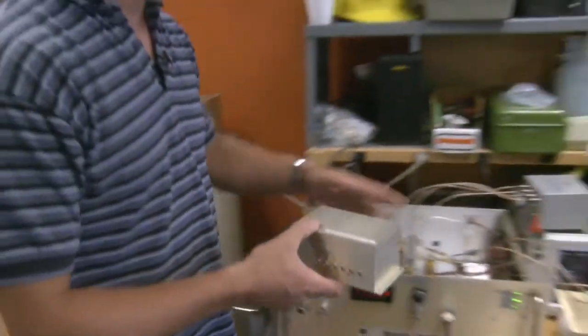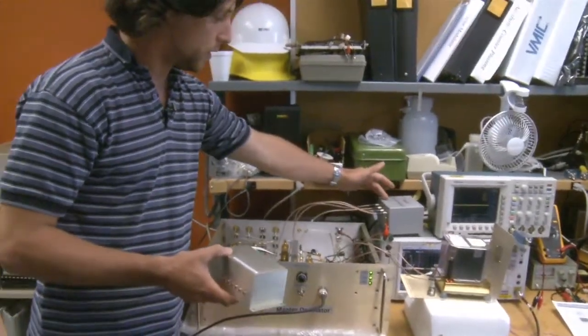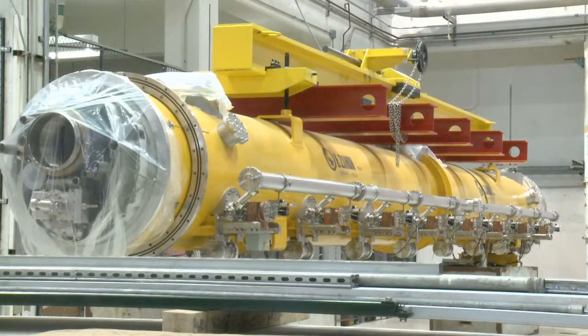I work as an RF engineer in a low-level RF group and I'm part of the accelerator division. Our role is to control the fields — the electromagnetic fields and mostly the RF power going into the cavities.